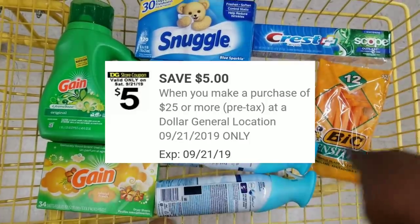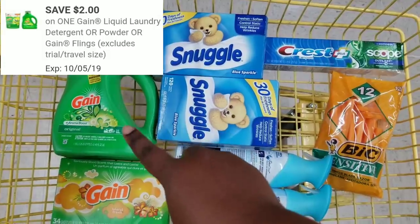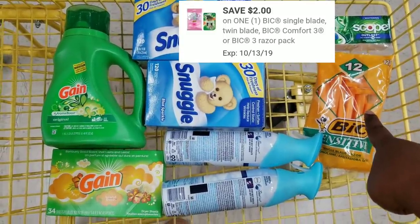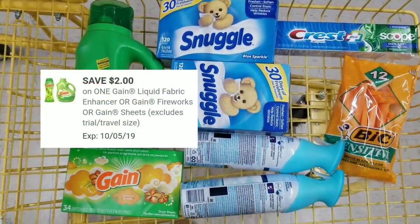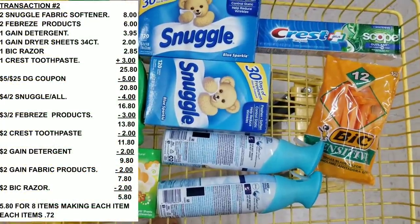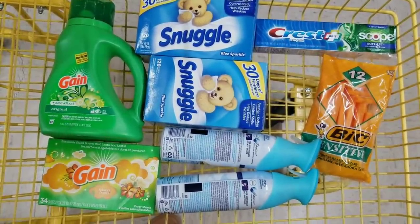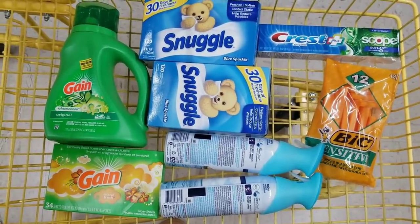What we're going to use is a $5 off $25, $2 off for the Gain laundry detergent, $4 off two for the Snuggle, $2 off for the Crest, $2 off for the BIC, $3 off two for the Febreze, and $2 off for the Gain fabric sheet. After all coupons, the total should be $5.80 for eight items — making each item around 72 cents, which is amazing — under a dollar for each item. Let's go to the register.